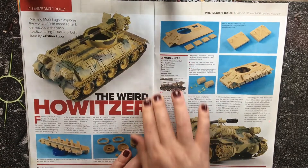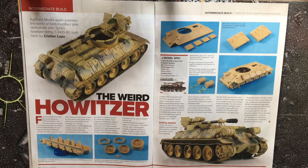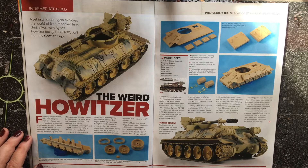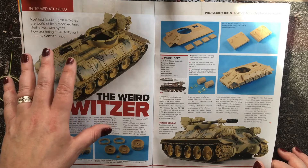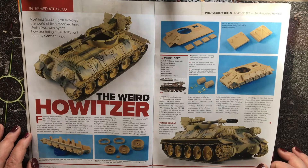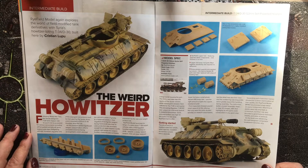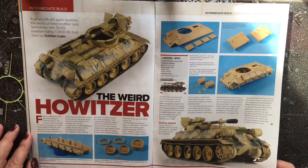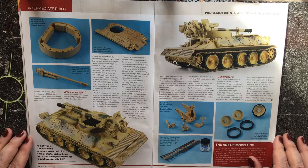Then we have a really interesting build by Ryefield Models: a 1:35 scale T-34/D-30 122mm Syrian self-propelled howitzer. It's basically the SPG put onto the chassis of a T-34, with the turret ring changed to allow for ammunition stowage. It's certainly not a subject often covered — this is an intermediate build article. You can see the turret interiors with what look like ammo boxes.